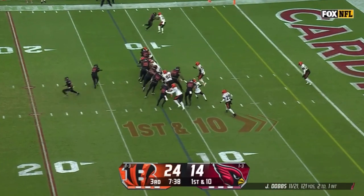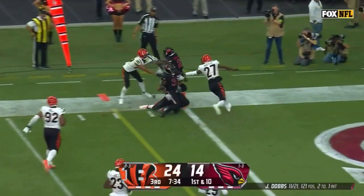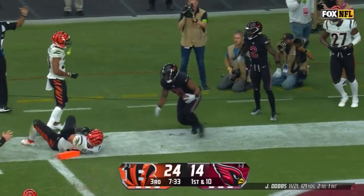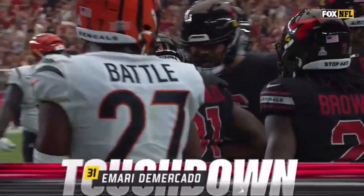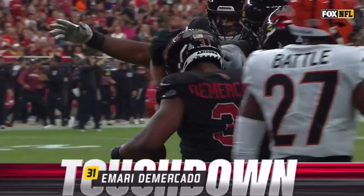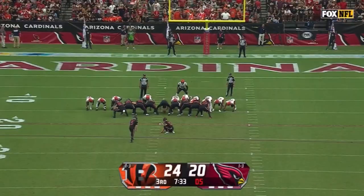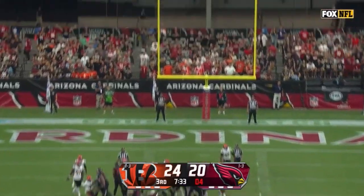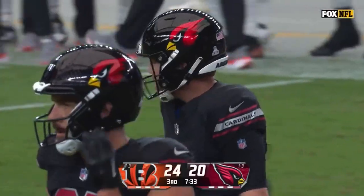13 personnel, first down. Demercado trying to stretch the outside, broke a tackle, to the five, and Demercado to the goal line — he is in for the touchdown! The undrafted rookie has his first NFL score. Ray Demercado caps a terrific drive, and then a missed extra point for Matt Prater.